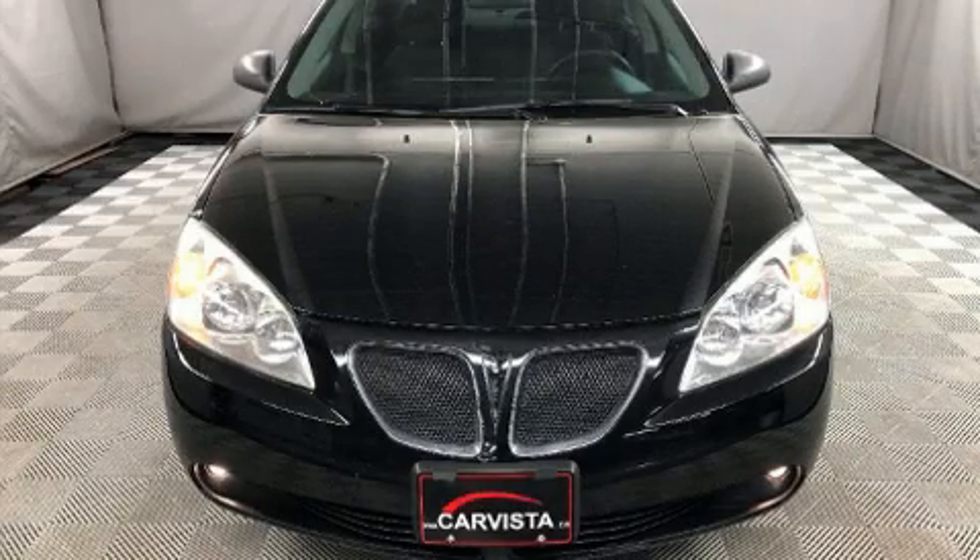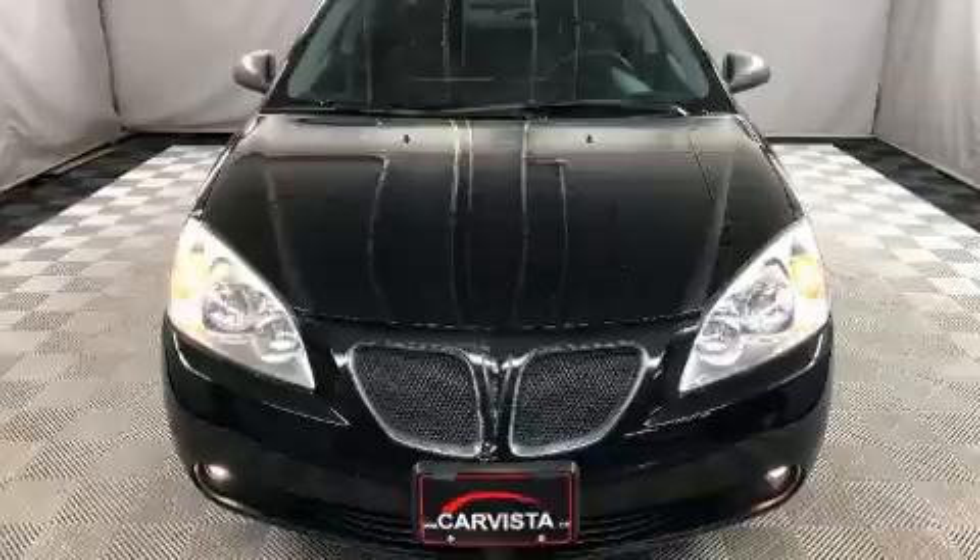Here's a great deal on a 2007 Pontiac G6. This four-door, five-passenger sedan provides exceptional value.